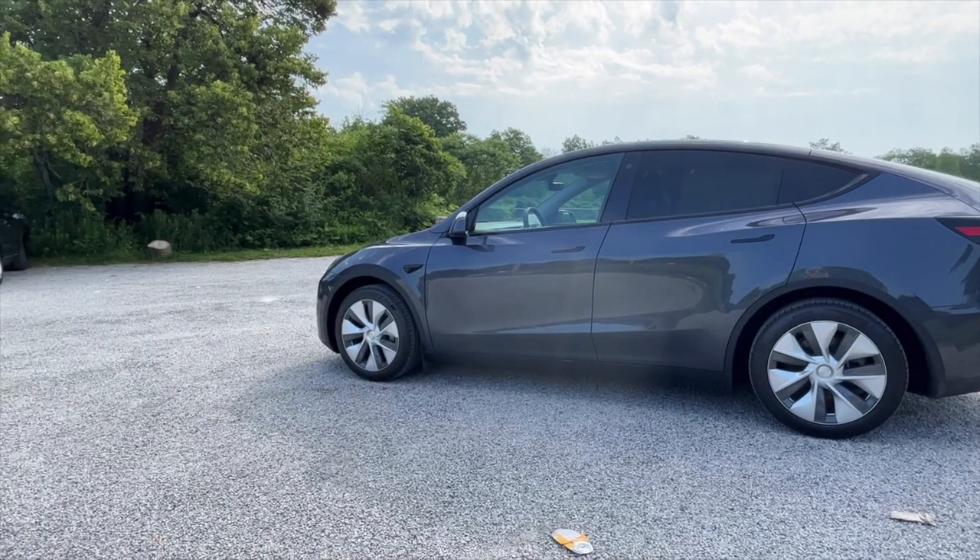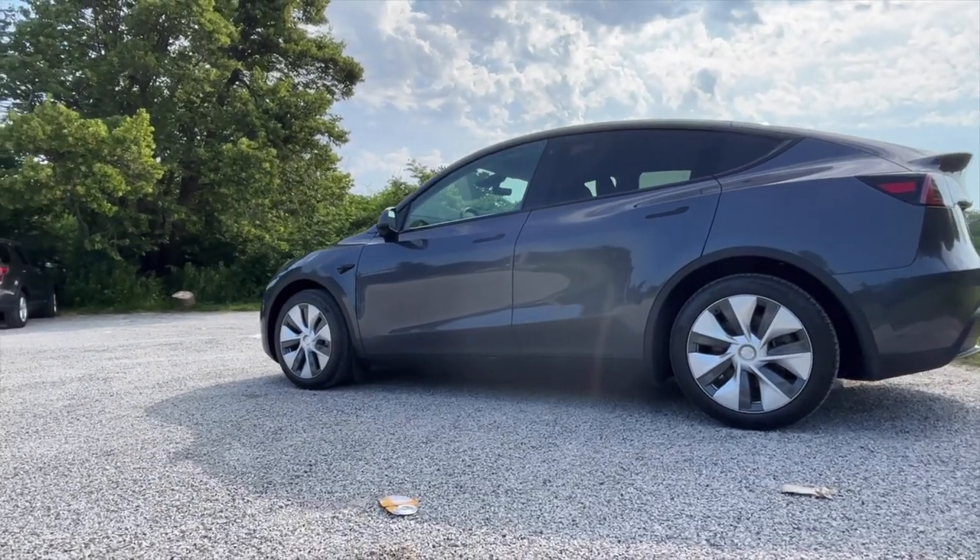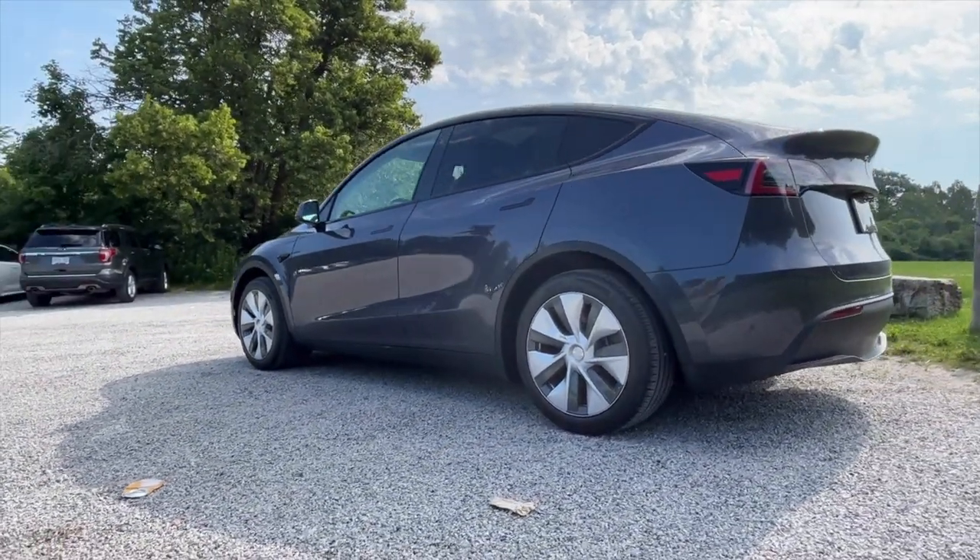In terms of build quality, this Model Y is from the Shanghai China factory, and it is really good. I find the build quality is much better than my Fremont-built Model 3 — no panel gaps, no issues like that, whereas my Model 3 did have some. There's even a hair in the paint on my Model 3, where this one doesn't have any of those that I've been able to spot. Build quality and interior are both great. It also came with mud flaps, where my Model 3 did not. If you want to know all the differences between the two cars, check out that video.